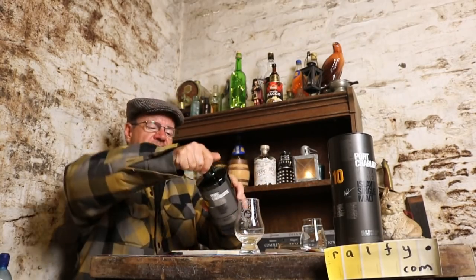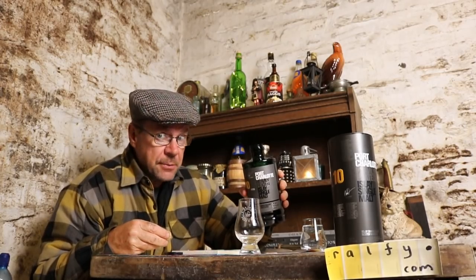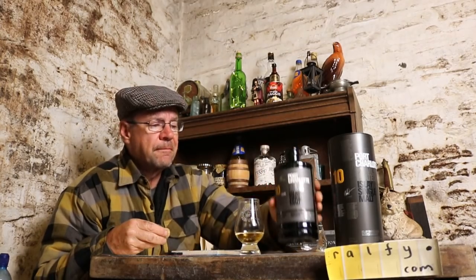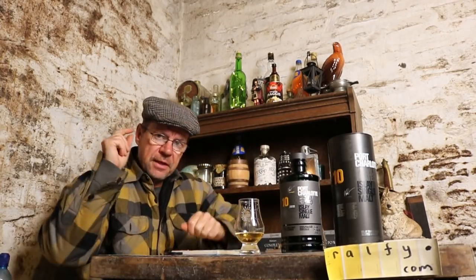Hello malt mates, thank you to Ark Streams for the malt mention — because this is Ralphie Review 739, here in the Manx Bothy, all about whisky and scotch single malts.